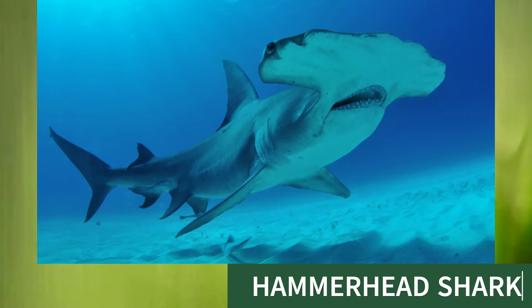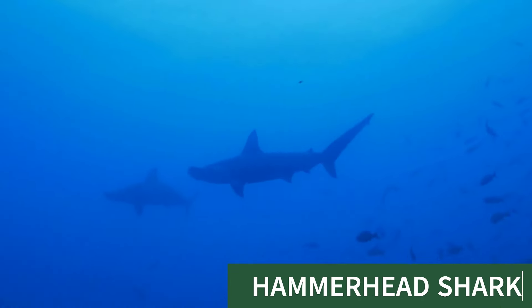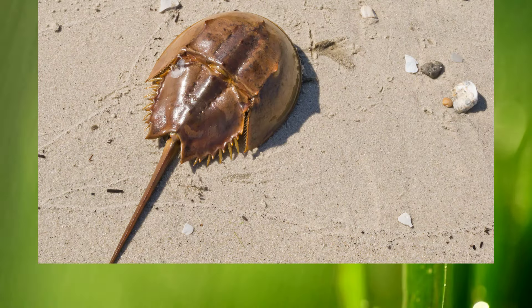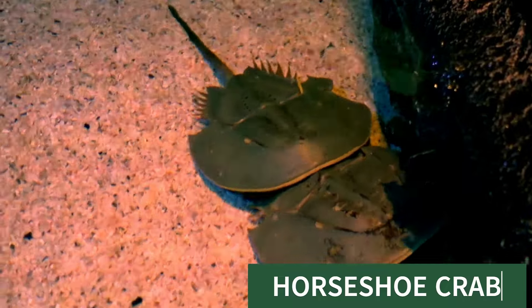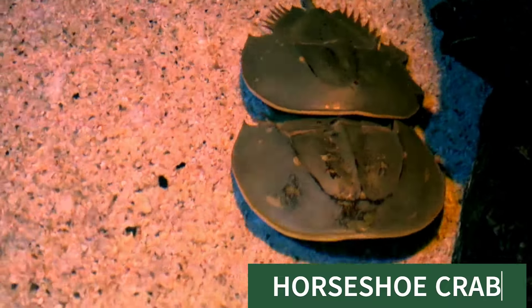Hammerhead shark, this is hammerhead shark. Horseshoe crab, this is horseshoe crab.